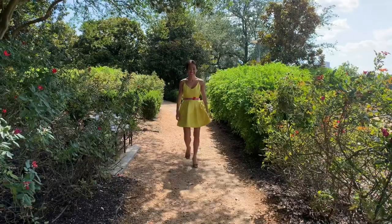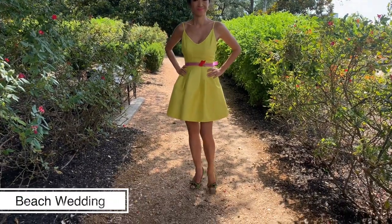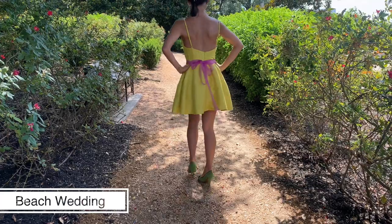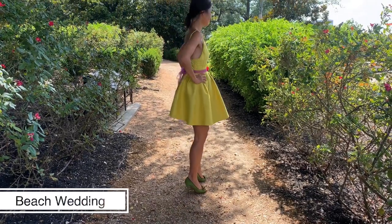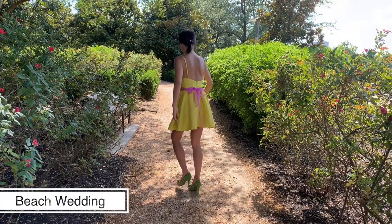The daisy dress is not a typical beach dress, but the color is so bright and vibrant that it is indeed perfect for a beach wedding. I'm also wearing a pink ribbon and green peep toe heels to give accents to an already very playful dress. Don't be shy to play with colors.